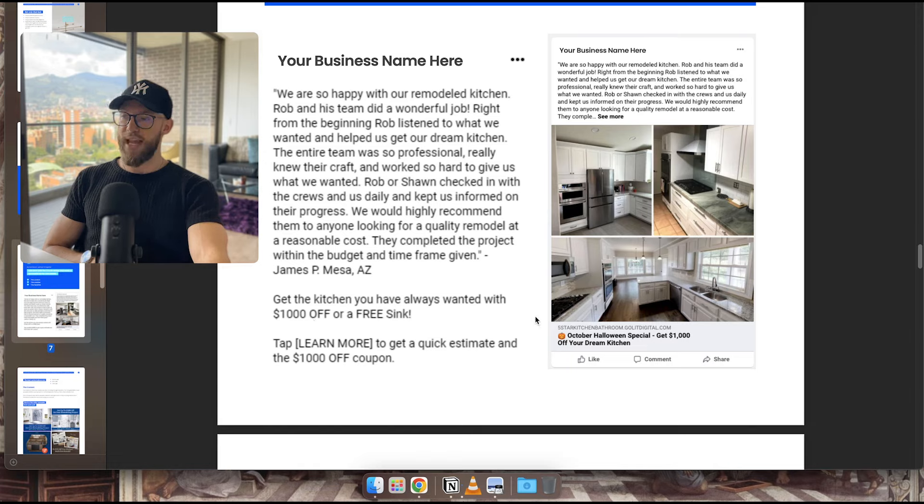Instead of switching everything, we test a different headline — we might keep the same body copy but add a sentence above like 'Get the kitchen you've always wanted with $1,000 off or a free sink.' We switch that offer. For the subject line we use something like 'October Halloween Special — Get $1,000 Off Your Dream Kitchen,' and we tailor it to any holiday. Right now we just had Fourth of July. You always want to give a reason for the offer so it feels believable.